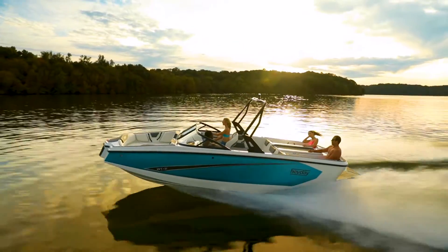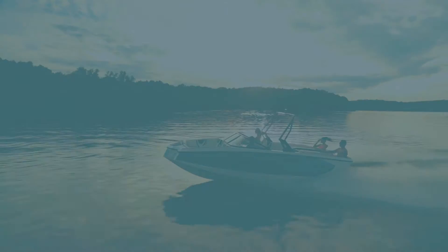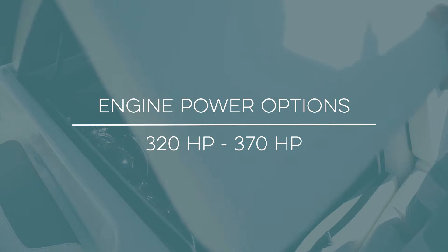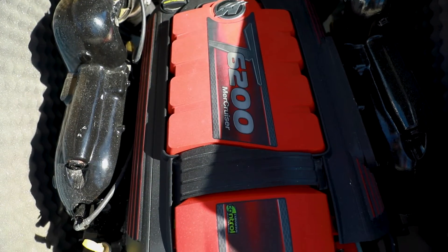The WT2DC comes as a surf-ready package including trailer, hard tank ballast system, speed control, and sport tower. With a 5.7-liter Crusader 350 horsepower standard engine, plus coastal edition and Mercury options offering 320 to 370 horsepower also available.